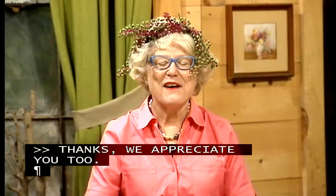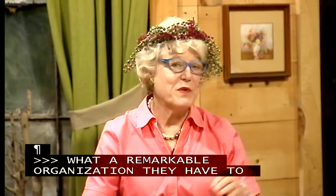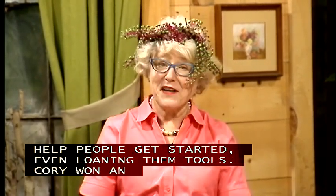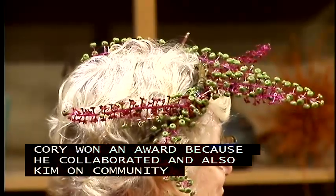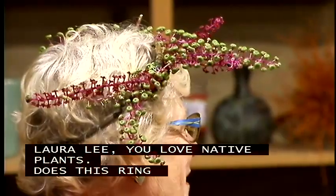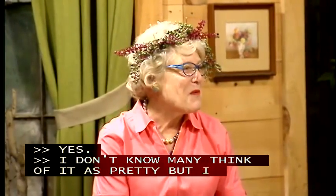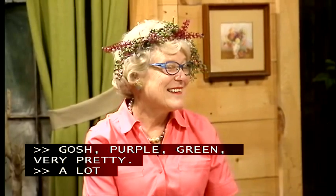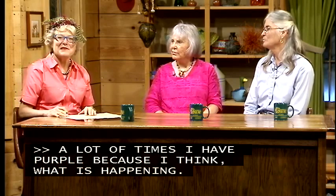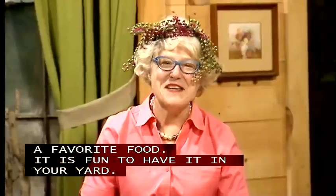Back in the studio, Amanda marvels at Gardening for Good's tool-lending library. Laura Lee identifies pokeweed in a photo — with its striking purple and green coloring, it's a favorite food of birds. Amanda notes the purple stains it leaves on windshields from bird droppings overhead. Rather than pulling pokeweed, she suggests letting it stay so birds can feed from it naturally without needing a feeder.